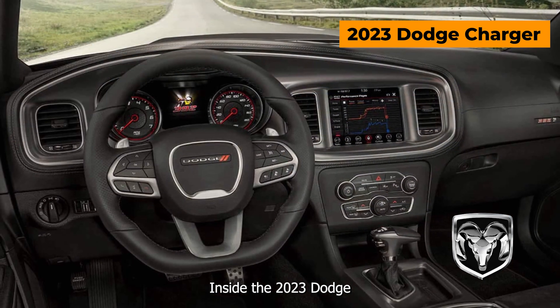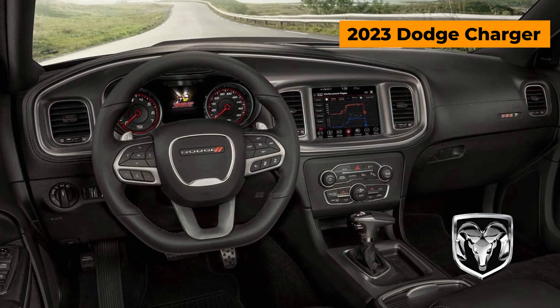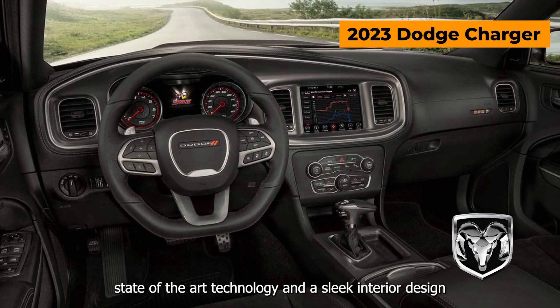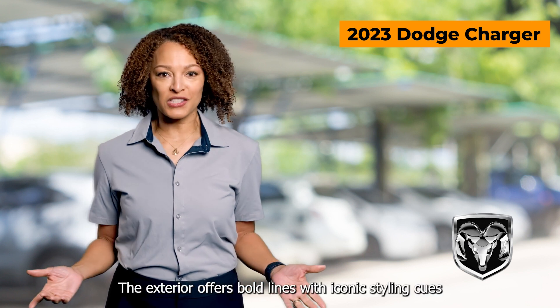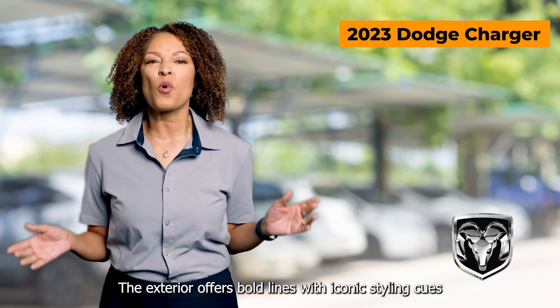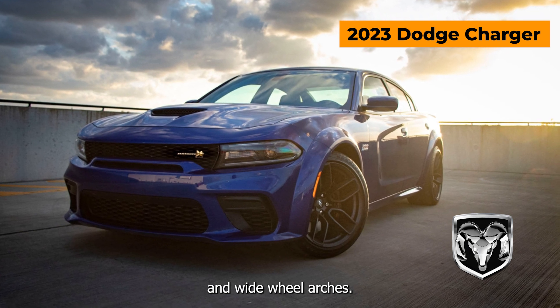Inside the 2023 Dodge Charger, you'll find luxurious seating with ample legroom, state-of-the-art technology, and a sleek interior design that will make any driver feel in control. The exterior offers bold lines with iconic styling cues, like the trademark crosshair grille and wide-wheel arches.